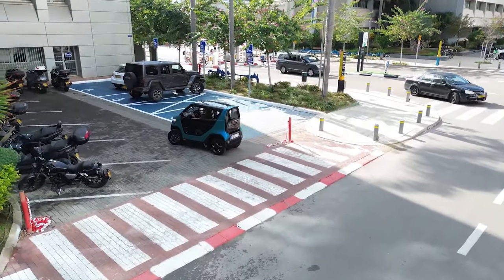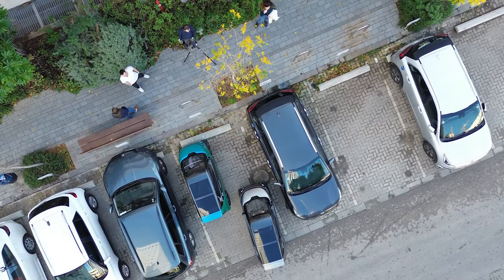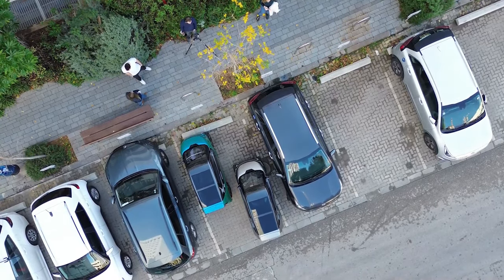Imagine the convenience of a car that tackles traffic jams and fits in anywhere. The best part — you can reserve yours for just 16,000 euros.